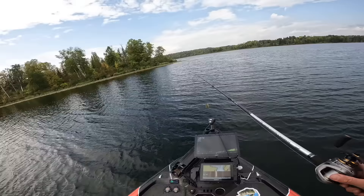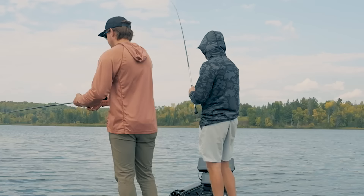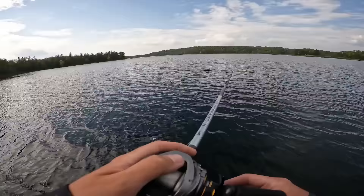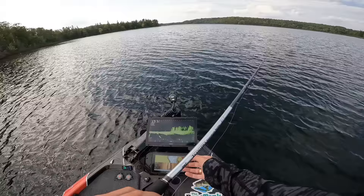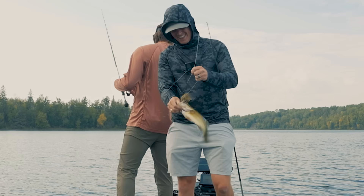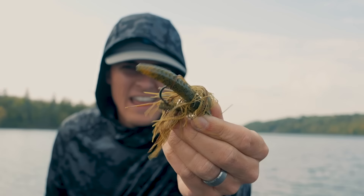Next fish wins — comment below who you think it's going to be. I get a bite, miss it, then it comes back and eats again. It's a bass! That right there, folks, is the winning fish — on the old Ned Ocho on the jig. The Jig-Ocho — the Jocho. Copyright, trademark, it's mine.